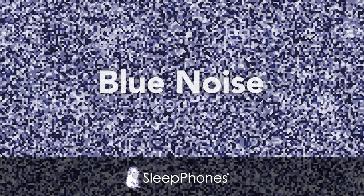Next on our list is blue noise. Blue noise is composed of high frequencies — that's what gives it a sound closer to a hiss or a swish than a hum or a drone. It does an excellent job of masking other sounds. However, if you are sensitive to higher frequencies, blue noise might not be the best choice for you.